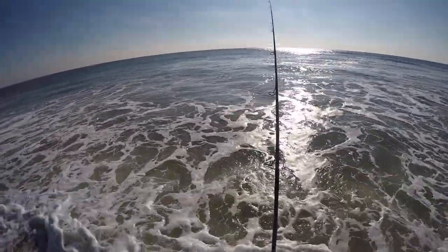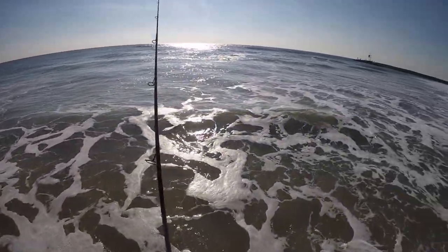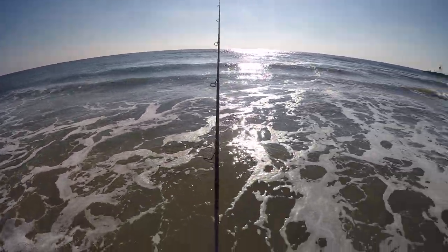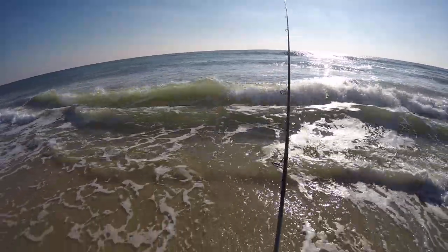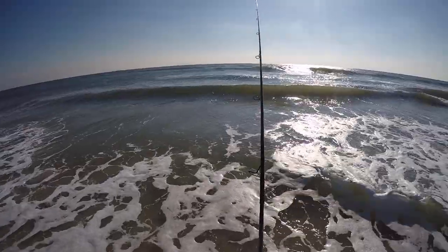Been throwing a 1 ounce Andrews Rip Splitter with some Josh Pork Rind. Getting a few fish here and there. It's nice to fish this late into December — don't always get to do it.